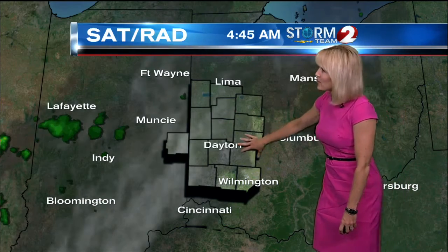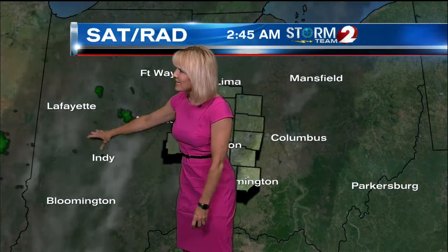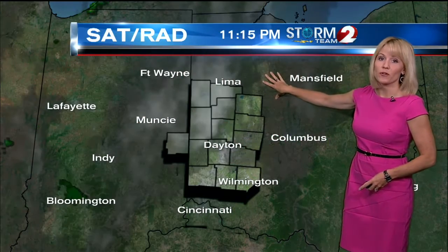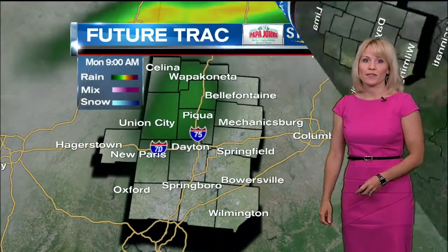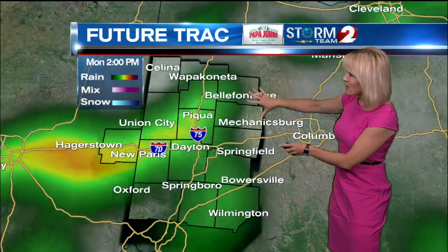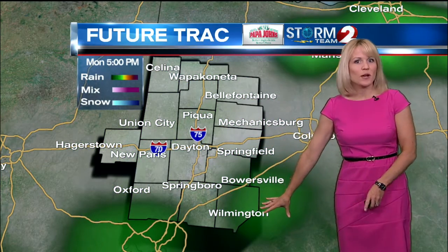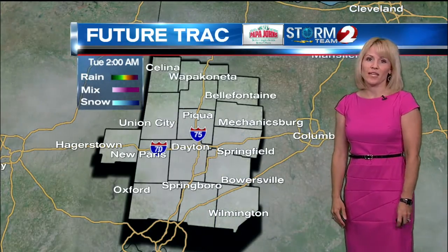Our satellite radar loop shows that there are some clouds working in, and some showers that have developed back to the west, back in Indiana — those will continue to drift our way. The best shower chance this morning will be across the northern counties, and then it will sag southward as we head through the afternoon. Future tracks show that really from 70 northward at 9 o'clock, you can't rule out a spotty shower. But the better chance will come in the afternoon, and notice by 5 o'clock a lot of the showers are working out of the area.